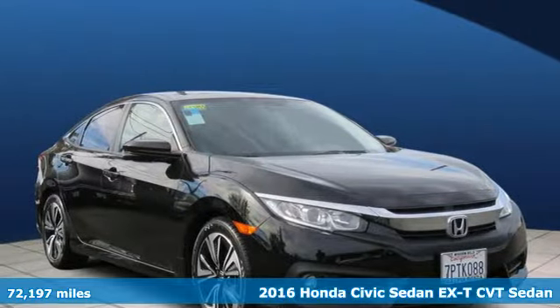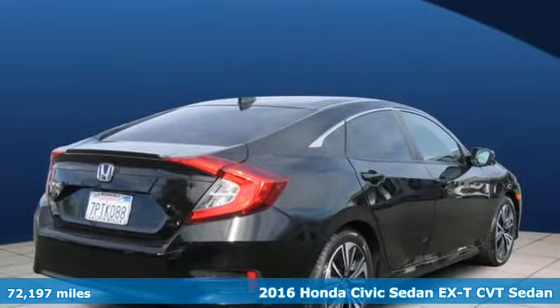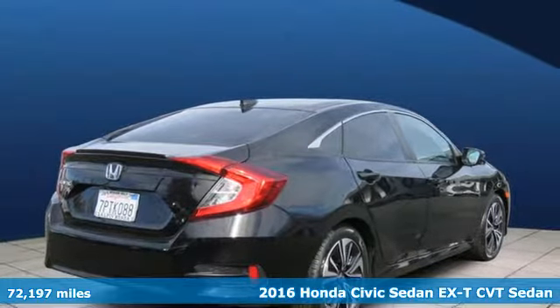Here's a certified 2016 Honda Civic Sedan. In a crowded space, stand out as a leader.